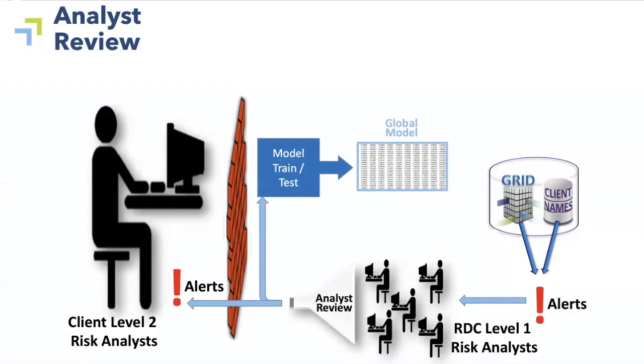Those customers then produce their own alerts. But we had the advantage, because RDC has been around for almost 20 years, of years and years' worth of our analysts' activity. And to a data scientist, this represents an enormous opportunity — this is a huge training set. So we trained what we call the global model, using the decision making over about 15 or 20 years of our analysts' activity.